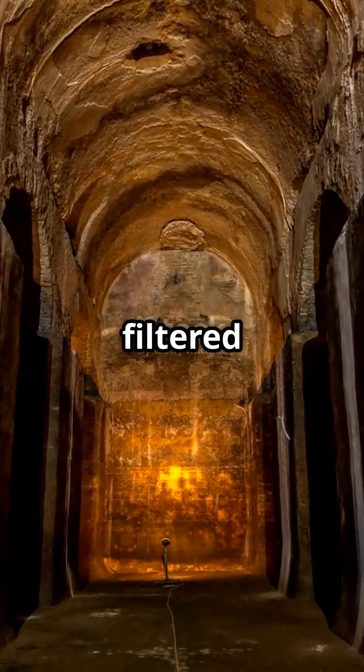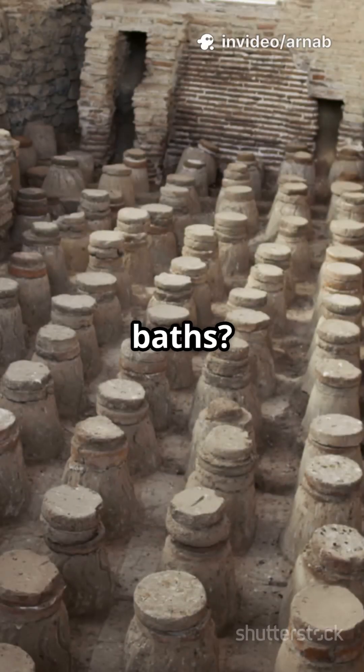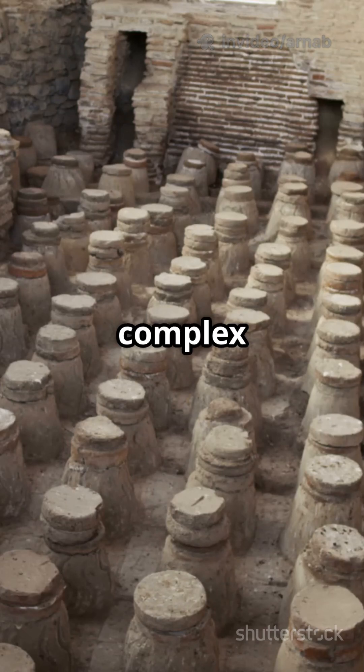Giant settling tanks filtered out dirt before the water reached the city. And those famous Roman baths? They were more than spa day getaways — huge plumbing engines, heated with complex furnaces, buzzing with life and politics.